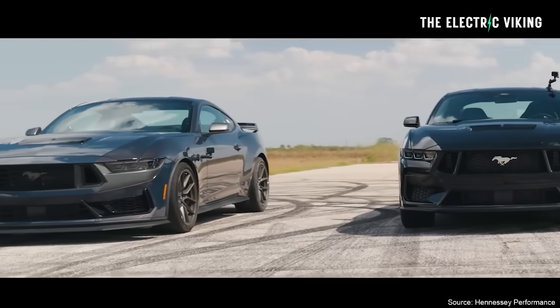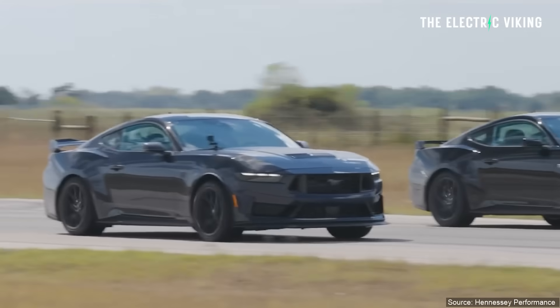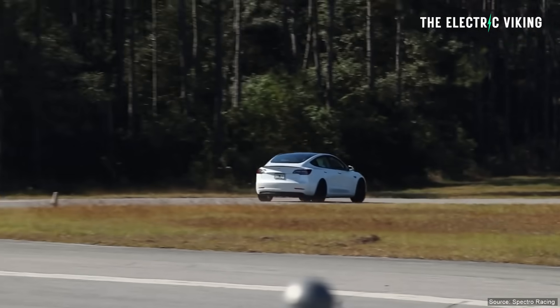This got me thinking: I wonder how electric cars go against the Ford Mustang GT around Road and Track's test track. So I jumped on their YouTube channel and I thought, this is weird — I've never seen these guys test a Tesla or any other EV on their test track. Why have they never done this? Well, I don't know the answer to that question.